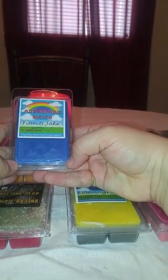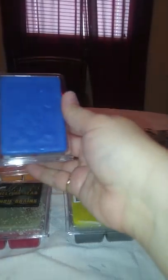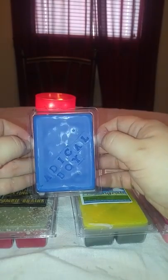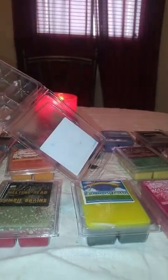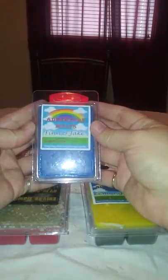And then this is Adventure Melts — Finn and Jake, zesty grapefruit and pink sugar crystals. Pink sugar is something that I am learning to love. I didn't love it when I started melting wax, but my nose has changed a little bit. This is Radical Boy. It is blue on the top and white on the bottom. I can totally just get pink sugar with a little bit of citrus. That one's good, I like it.